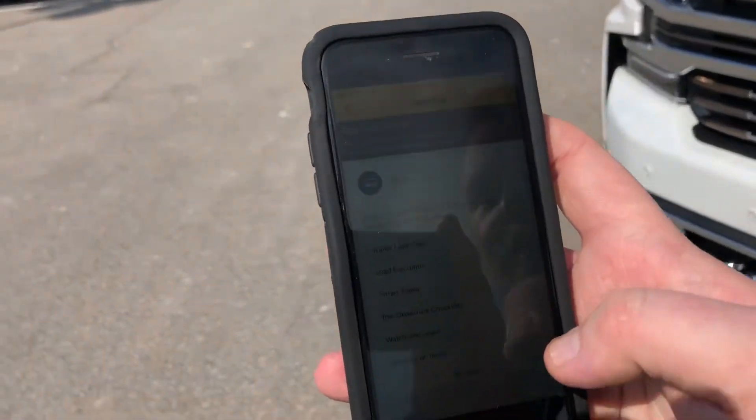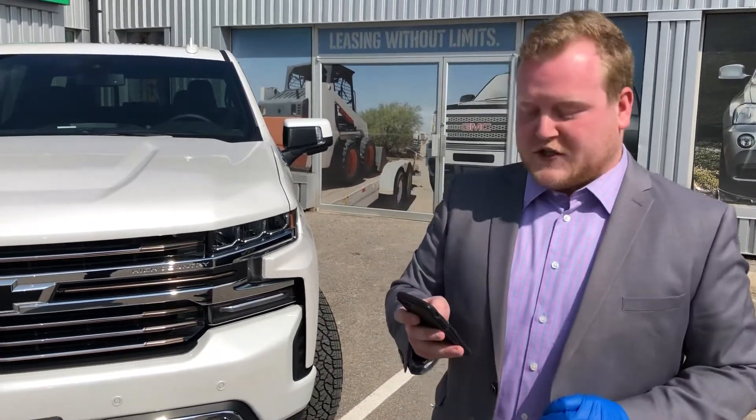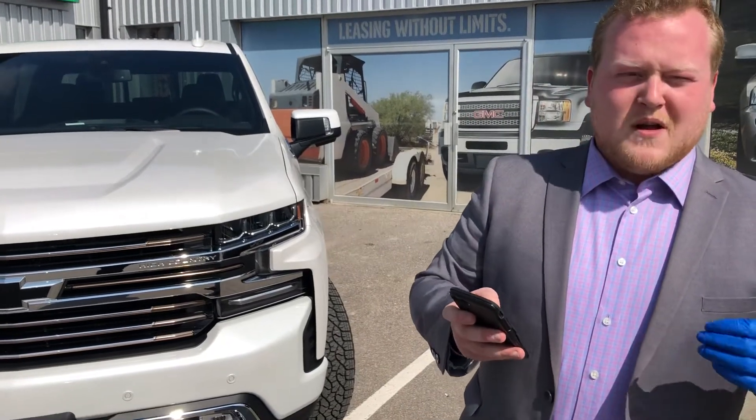Smart trailer assist means you can set up different trailer profiles if you are towing different trailers, as well as a pre-departure checklist to make sure everything is set up before you leave. Also on this app, my favorite feature is the remote command system, or key fob setting.